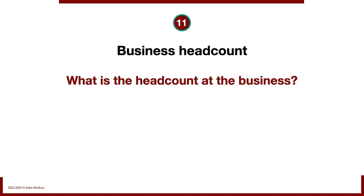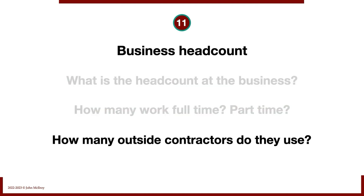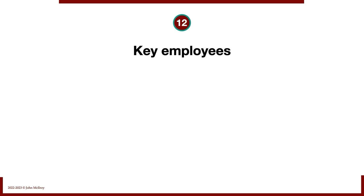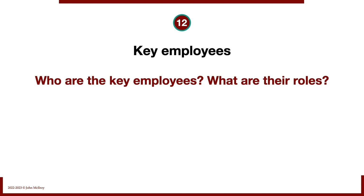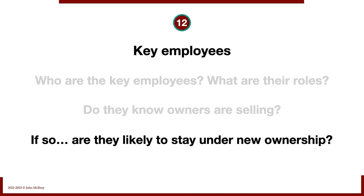Business headcount: what is the headcount at the business? How many people work full-time, how many part-time, and how many outside contractors do they use? Out of those, who are the key employees? What are their roles? Do they know the owners are selling? If they do, are they likely to stay under new ownership? We need to know who the key people are and handicap our chances of keeping them around — a really important part of buying a business.